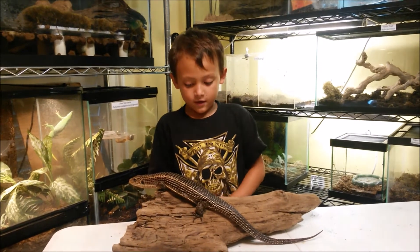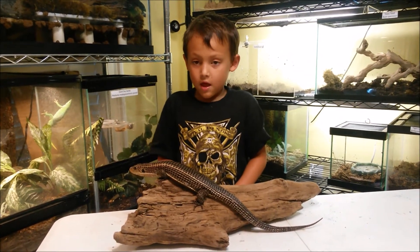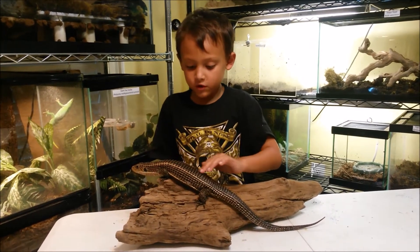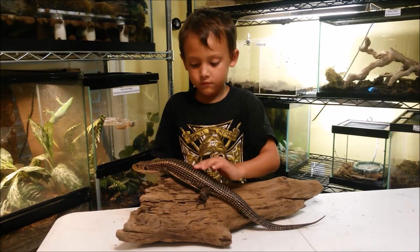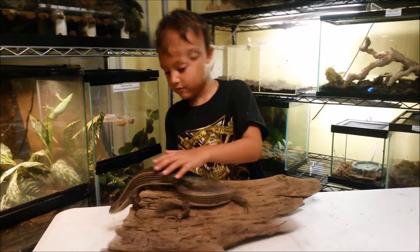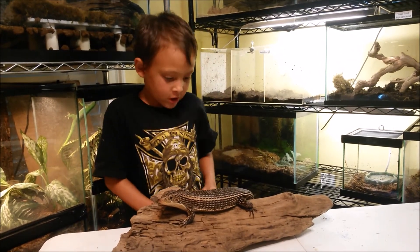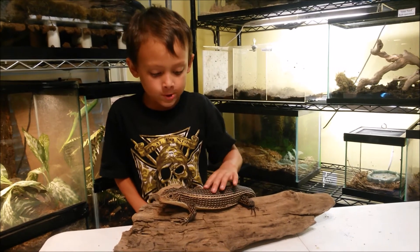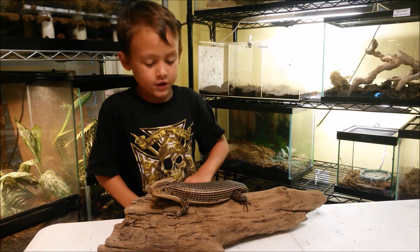This is his cousin, and maybe he's like this in the wild. His scales feel rough and hard. The scales are used so it can be protected from predators because the scales are hard, and the only soft part is his belly.